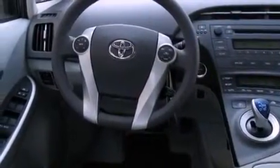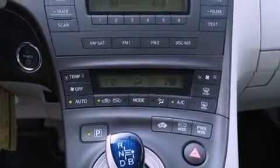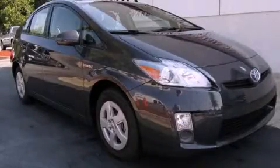With an EPA estimated rating of 48 miles per gallon on the highway, you won't be making frequent trips to the gas pumps. Contact us today to arrange your test drive.